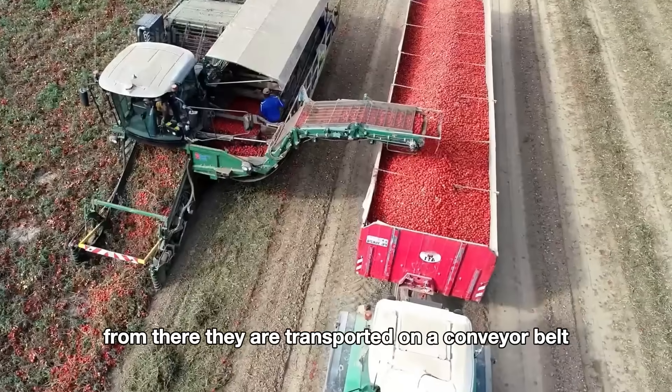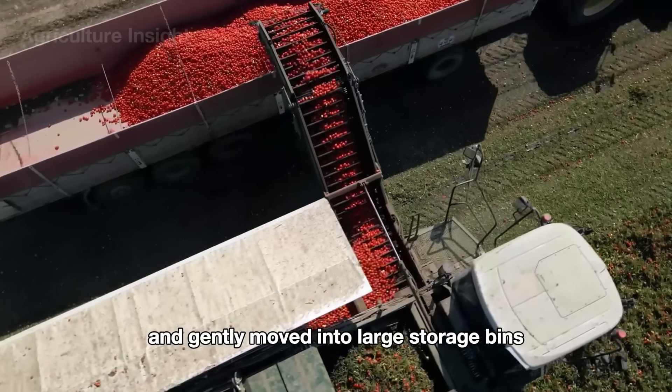From there, the tomatoes are transported on a conveyor belt and gently moved into large storage bins.